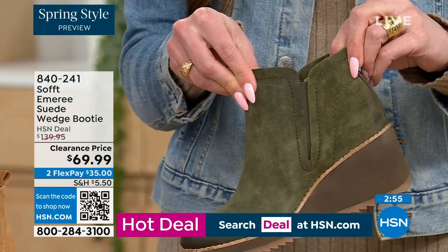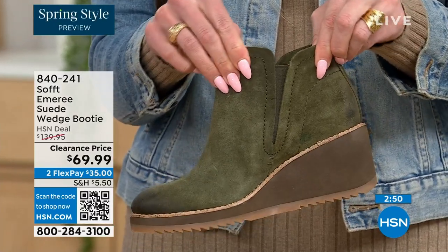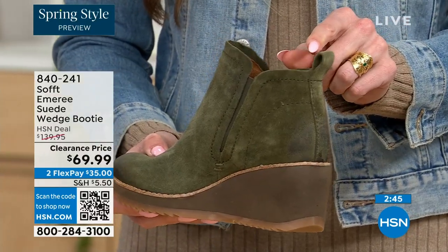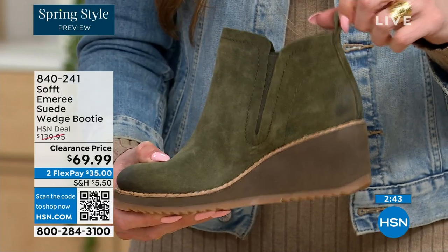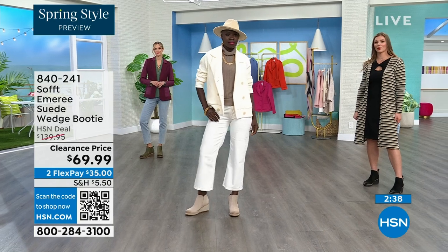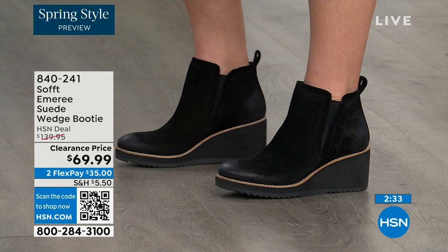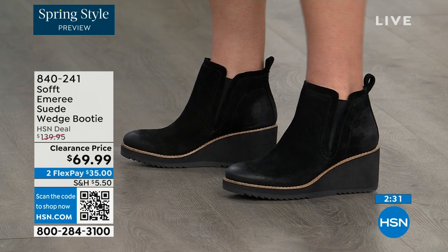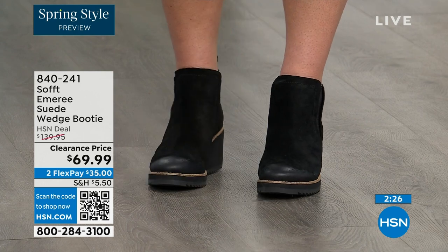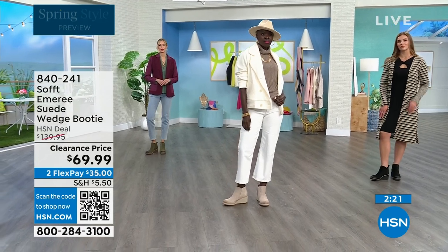These are a true slip-on booty — there's no zipper. You slip right in and you can see that beautiful goring that moves with you. Nothing's restricting you, and you've got a cute little pull tab on the back so you won't break any nails getting them on. It's hard to see in these, but there is incredible cushioning from the heel all the way to the ball of the foot — cushioned from heel to toe.